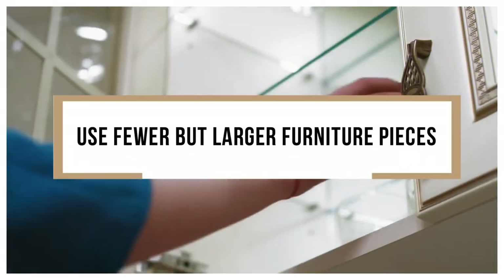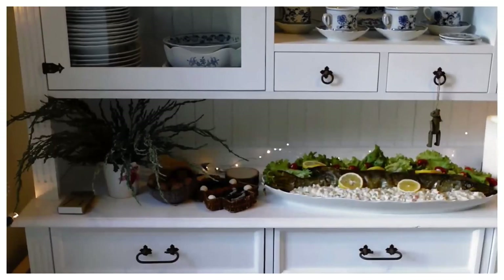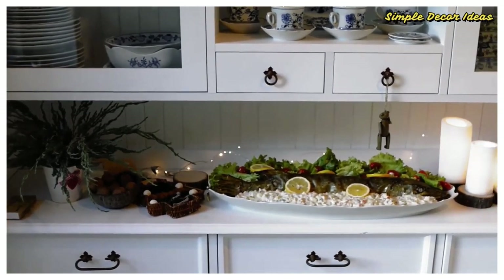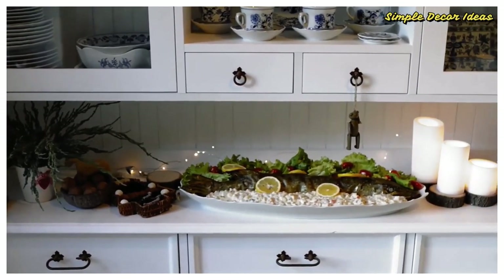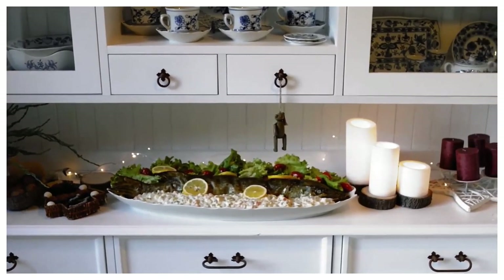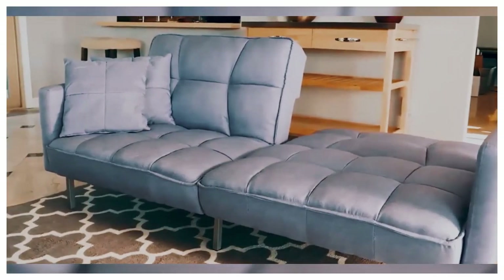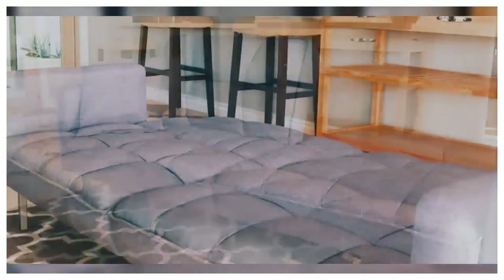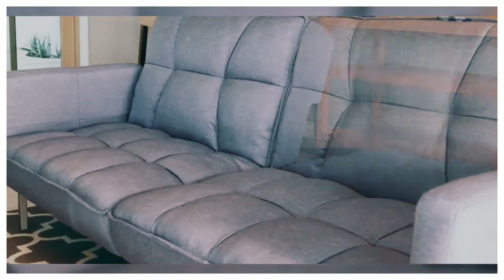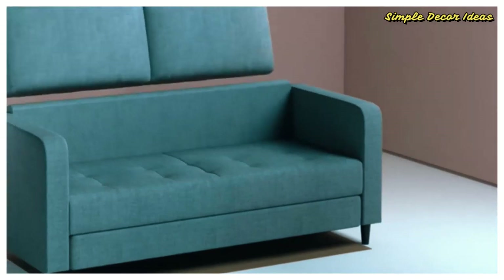2. Use fewer but larger furniture pieces. If your home is small, it might be tempting to think that small furniture is the right choice. The problem is that most people will end up choosing many pieces of small furniture to take care of their needs, and all of those small pieces end up taking up more space and being less functional than some larger pieces. Instead of buying a love seat and a chair, buy one large sofa, perhaps one with a bed hidden inside. Instead of buying two or three small bookshelves, buy one giant one. The large items might take up more floor space by themselves, but you won't need multiples of them.